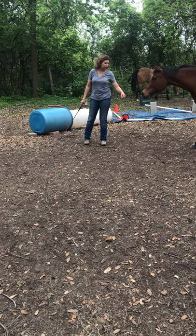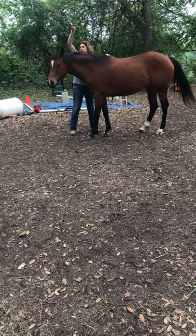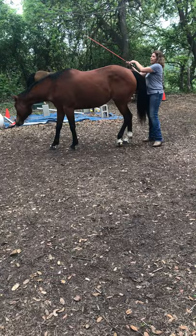This is Journey and the Horseman's Handshake. I want you to think of it as Suggest, Ask, Tell, Promise. Right now my energy is in neutral. My feel does not mean anything. My look and my feel is soft, relaxed, and friendly. I also want you to think of it as soft as possible, as firm as necessary.